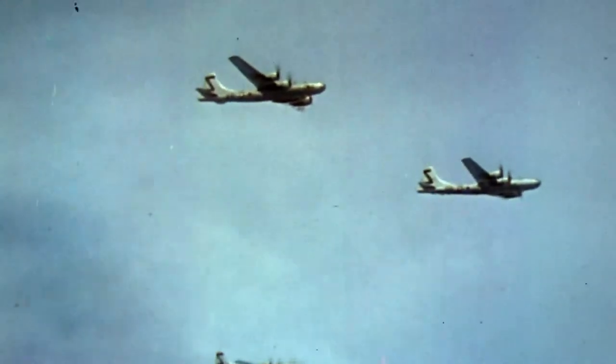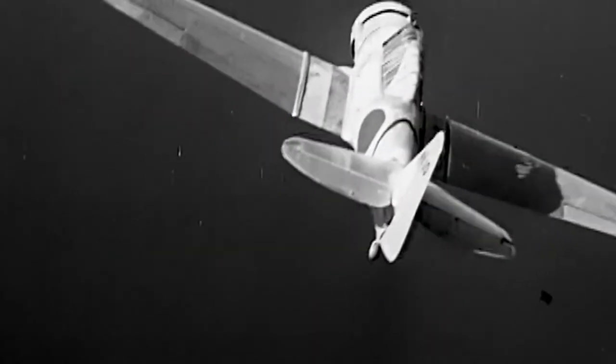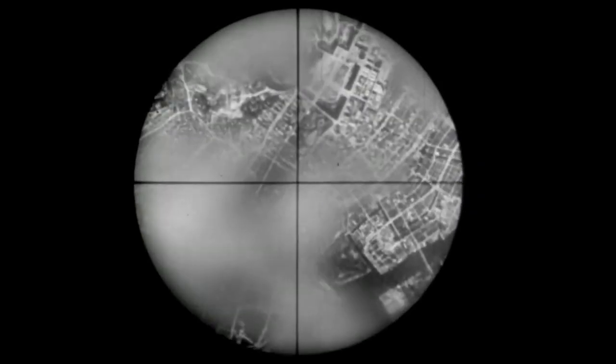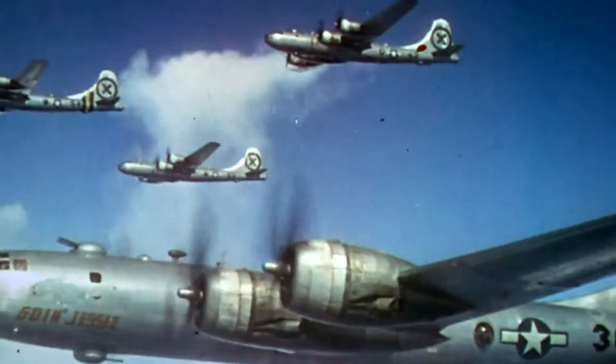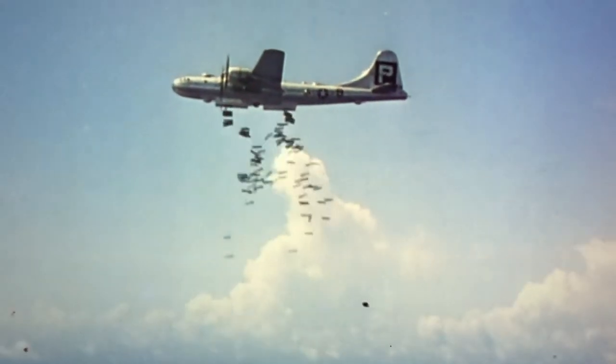They'll need to keep the fighters at bay until Dwyer can release the payload. Dwyer hits the switch and drops his 19-bomb payload. The other B-29s follow suit, hitting right on target. Everybody gave a sigh of relief that this was over with — let's get out of here.